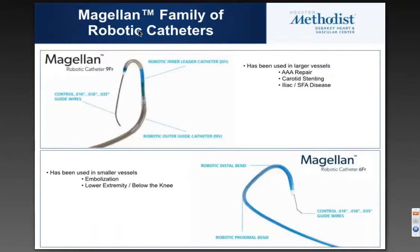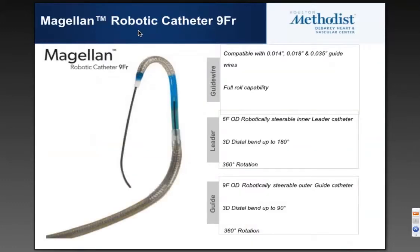If you look at the two catheters available in the Magellan family, the first one we started using was the robotic catheter 9 French, which has essentially two telescoping systems — a robotic inner leader catheter and a robotic outer guide sheath. They can accommodate wires 0.014, 0.018, and 0.035. This has primarily been used for AAA, FEVARs, and carotid stenting, and iliac and SFA disease. The Magellan 6 French system is gaining more momentum for embolization, lower extremity, and below-knee procedures.